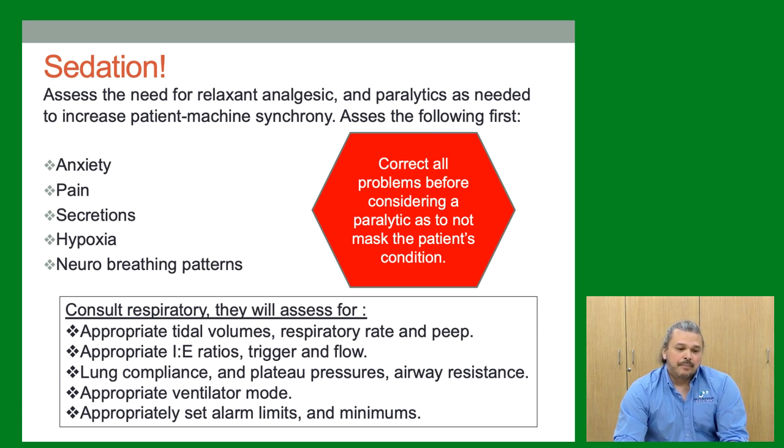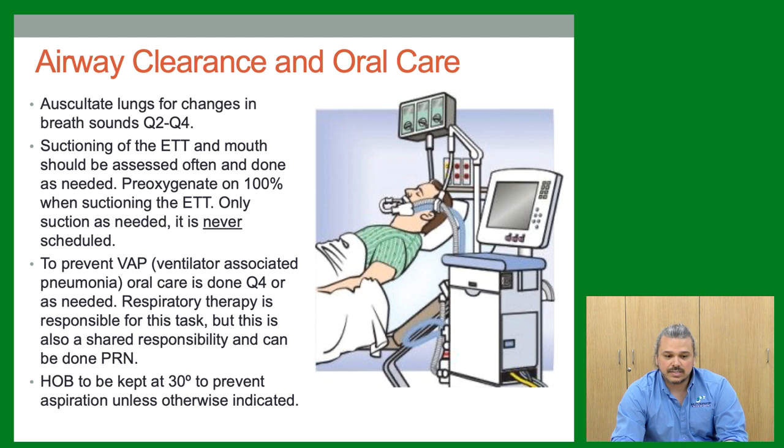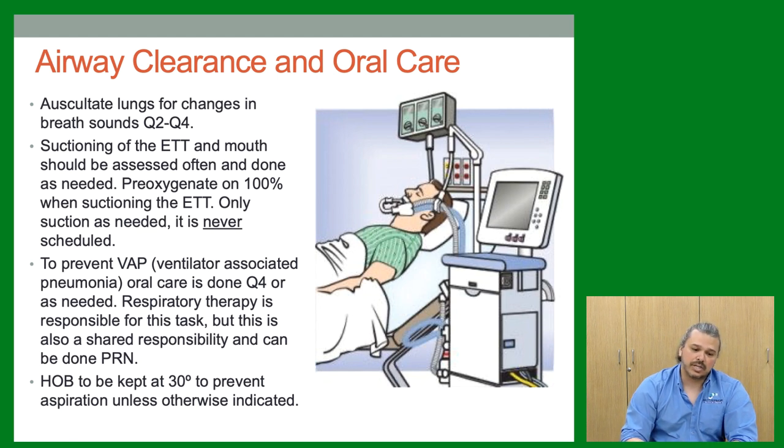For airway clearance and oral care: oscillate the lungs with position changes as much as possible. Suctioning of the ETT should be assessed frequently but not overdone — only suction as needed. Pre-oxygenate with 100% oxygen before suctioning if you can. Suctioning is not a benign procedure — I've coded patients by triggering a vagal response. Too much suctioning can also cause suction trauma, as the catheter can actually contact lung tissue. Oral care should be done at minimum every 4 hours.